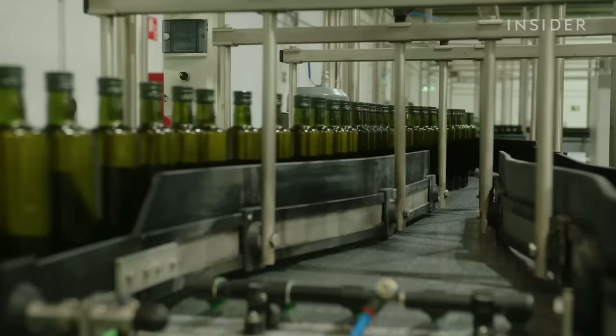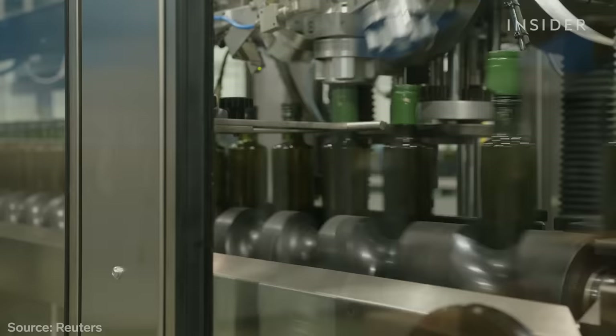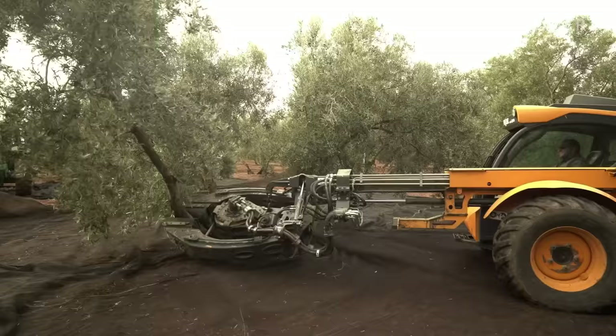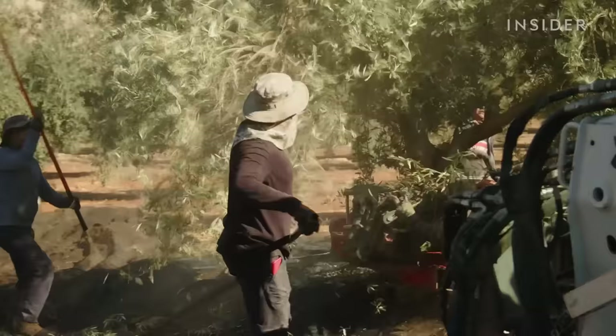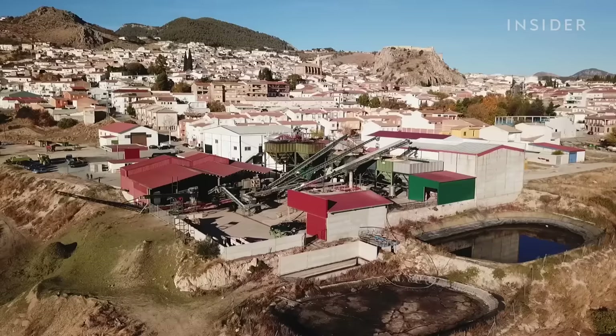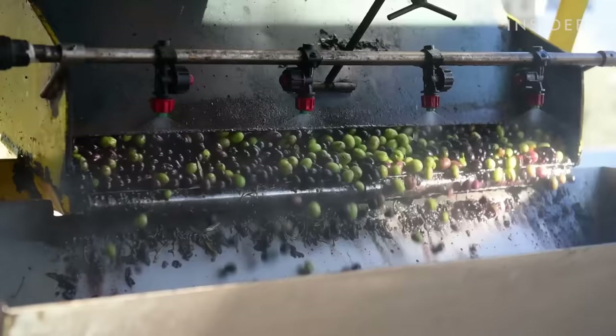Like this cooperative farm in Antequera, Spain — the largest olive oil producer in the world. Workers harvest olives from November to January using vibrating machines that shake the fruit loose, then dump the olives into big trailers heading to factories. This one can process thousands of olives an hour.